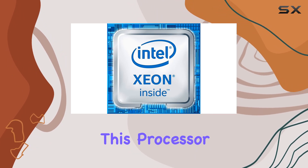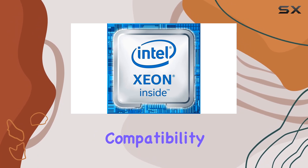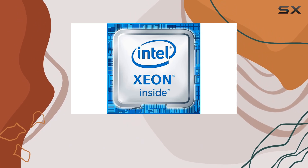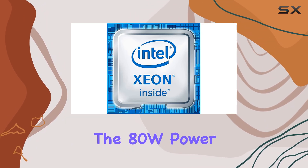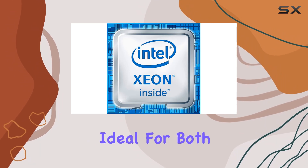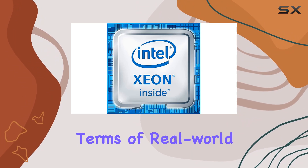One of the standout features of this processor is its LGA1151 socket, ensuring compatibility with a wide range of motherboards, making it a versatile option for various system builds. The TDP power consumption strikes a balance between performance and efficiency, ideal for both workstation setups and server environments.